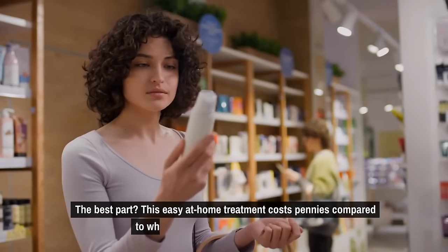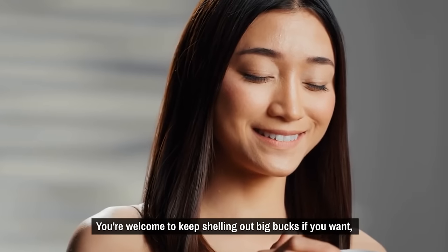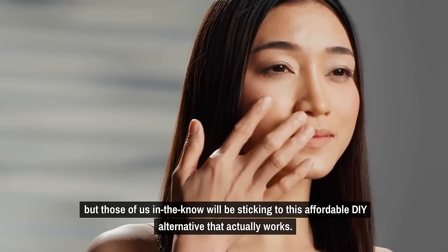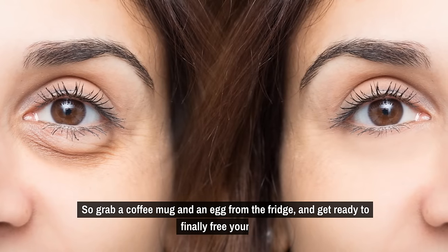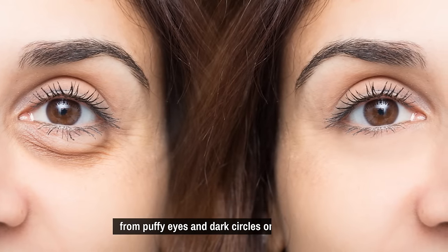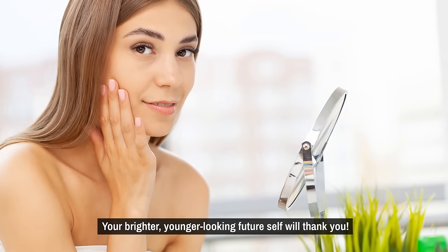The best part: this easy at-home treatment costs pennies compared to what you'd pay for a luxury eye cream. You're welcome to keep shelling out big bucks if you want, but those of us in the know will be sticking to this affordable DIY alternative that actually works. So grab a coffee mug and an egg from the fridge and get ready to finally free yourself from puffy eyes and dark circles once and for all. Your brighter, younger-looking future self will thank you.